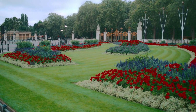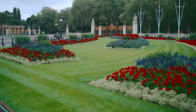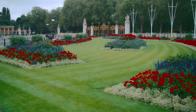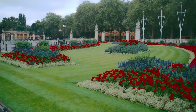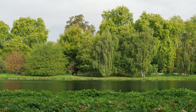London isn't just about towering skyscrapers and buzzing streets — it's also a treasure trove of lush greenery and enchanting parks waiting to be explored. Buckle up and join us on a thrilling journey through Hyde Park, Regents Park, and St. James's Park, where every step unveils a new adventure. Let's delve deeper into each of these parks, exploring their unique features and attractions.